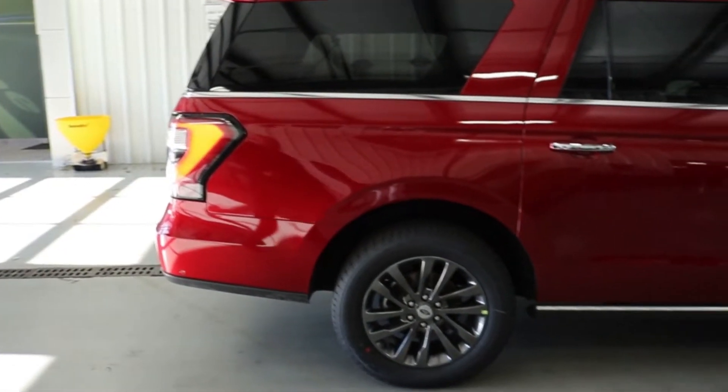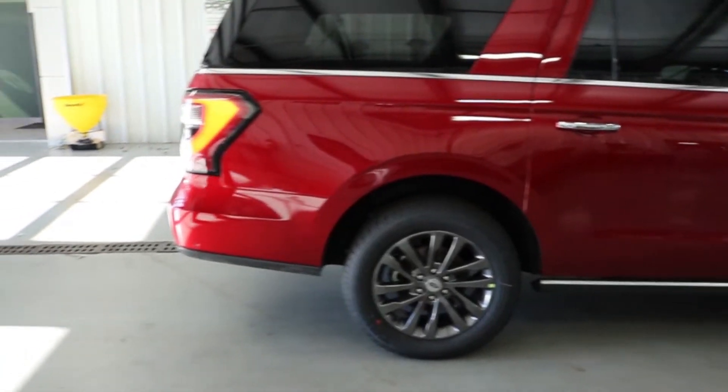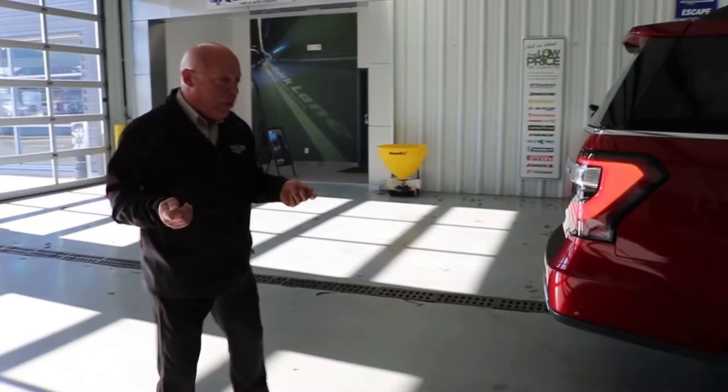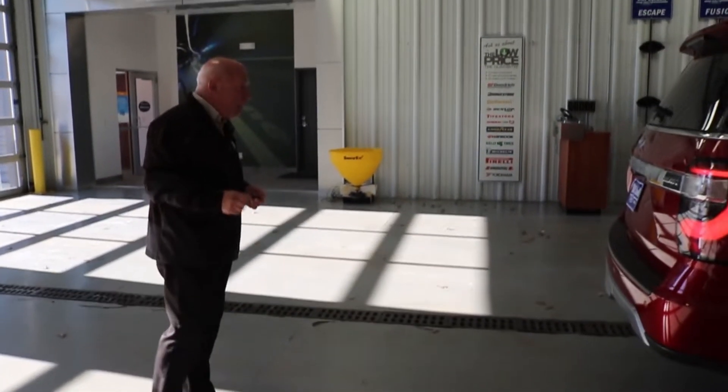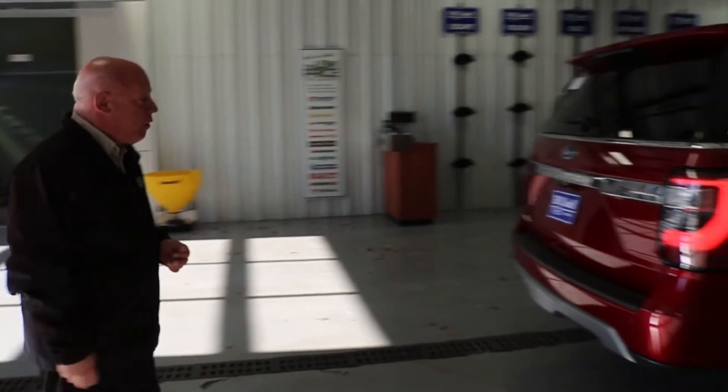This is set up with 20-inch wheels. We have five of these new 2019s, so we still have four more 2018s which we've got really great pricing on. We also have one that's a certified pre-owned.